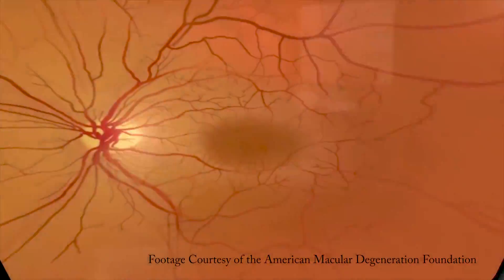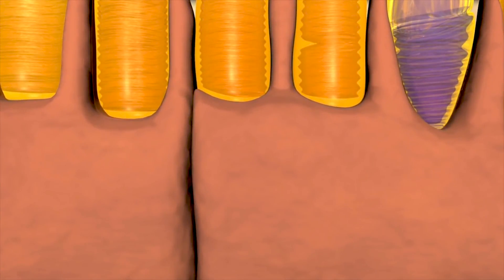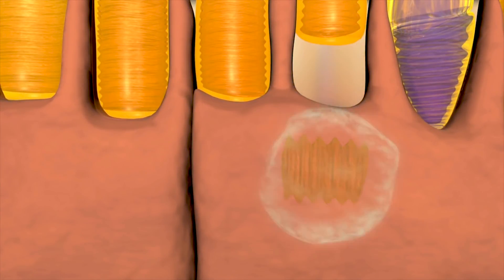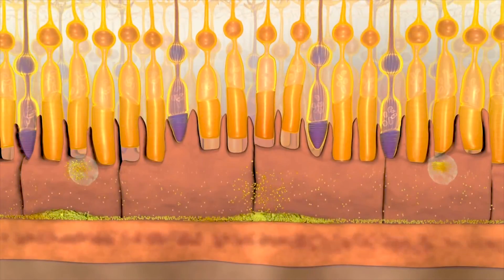What happens in this condition is the retina, which lines the inside of the eye, has light sensing cells called rods and cones, and in macular degeneration, the rods and cones get affected in the center of the retina — the part that you read with, recognize faces with, and watch television with.